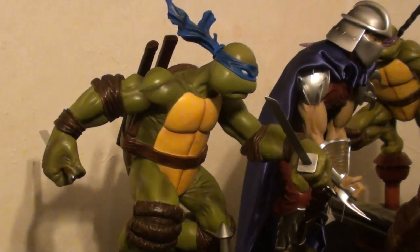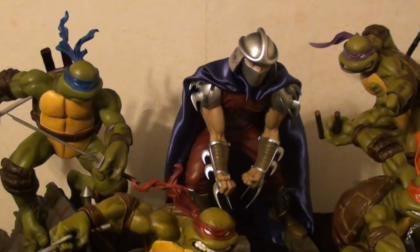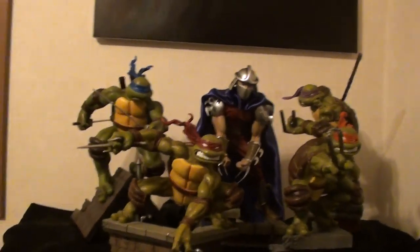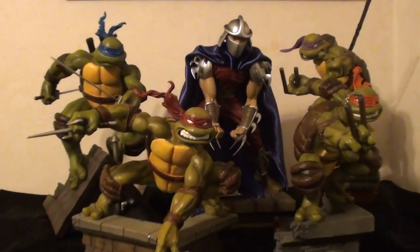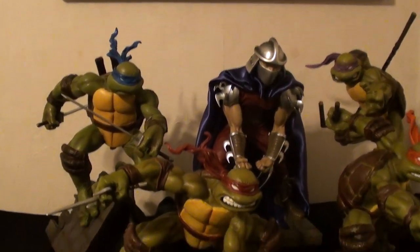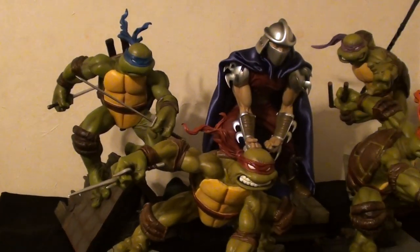I'm not going to put these guys in a Detolf or a Besta shelf. The reason being is because I think they all look better together, not separate. My friend works at a glass place, so I'm having him make me a plexiglass case — about 20 inches high, 20 inches in length, and about 25 to 26 inches in width.